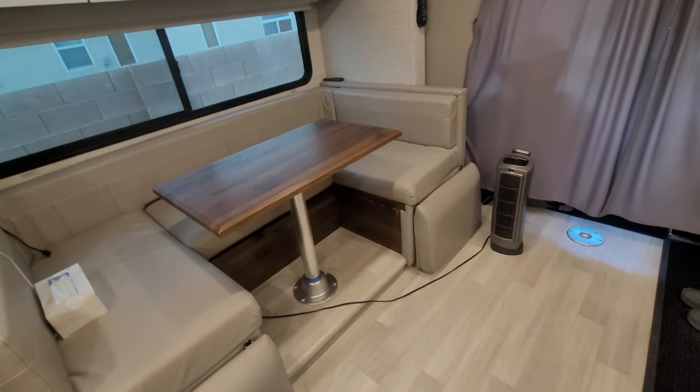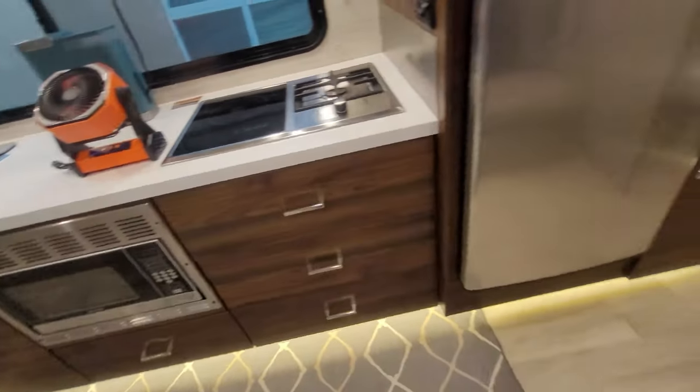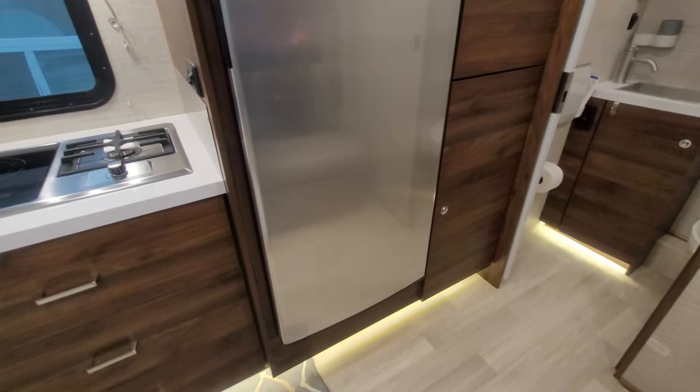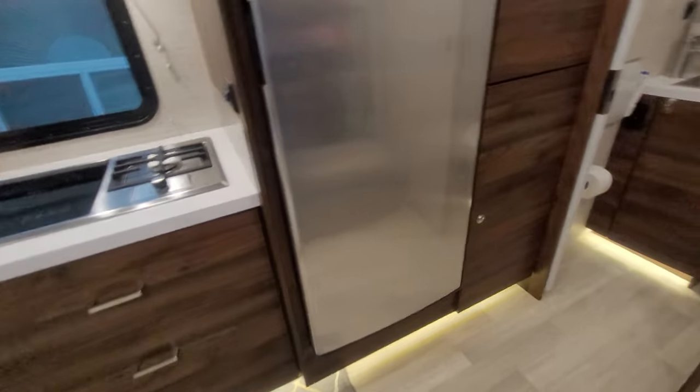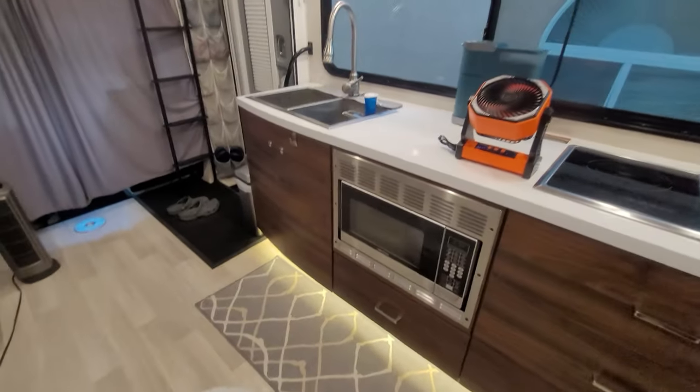I know a lot of people put the antifreeze system in and still go camping, but that's not my form of camping — I like to have full utilization of my RV. If you do it that way, you just have to drain all your tanks, winterize it, and you can use your RV except for the plumbing.